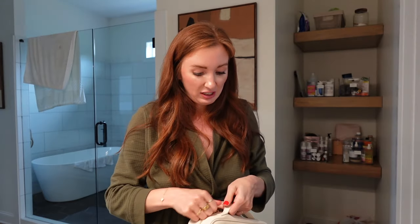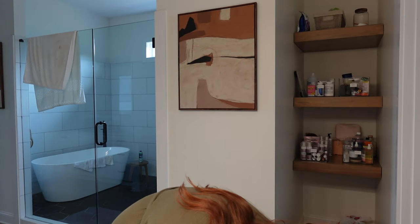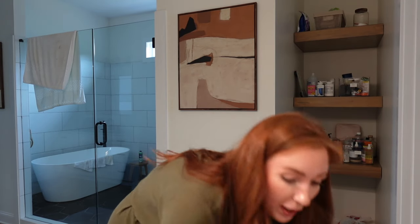Tonight we are going to try brow lamination. I hope I can get the look I want — I don't want that super stuck-up straight look for my brows because I feel like it just looks crazy. My brows are thick enough. A few of you messaged me saying brow lamination would be easier with thick brows, and some people said you could even do it at home.